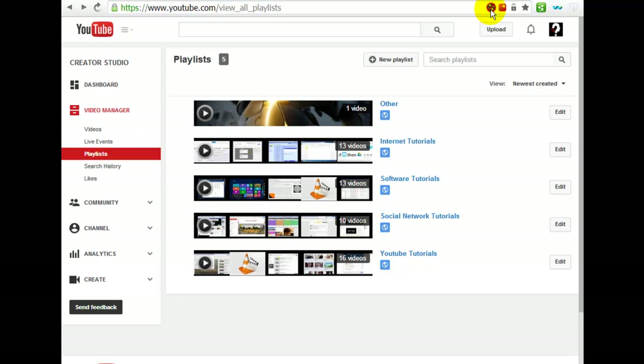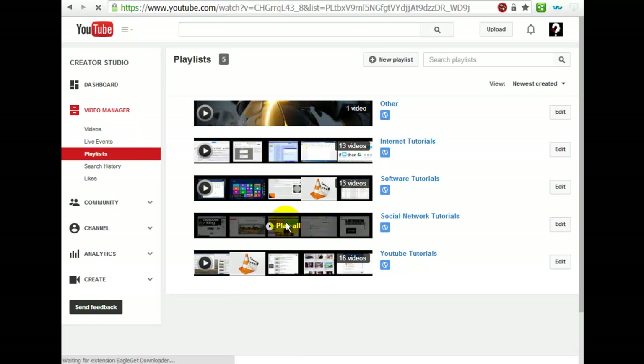If you want it to continue stopping autoplay, just click the icon again to enable it. Let's check it.